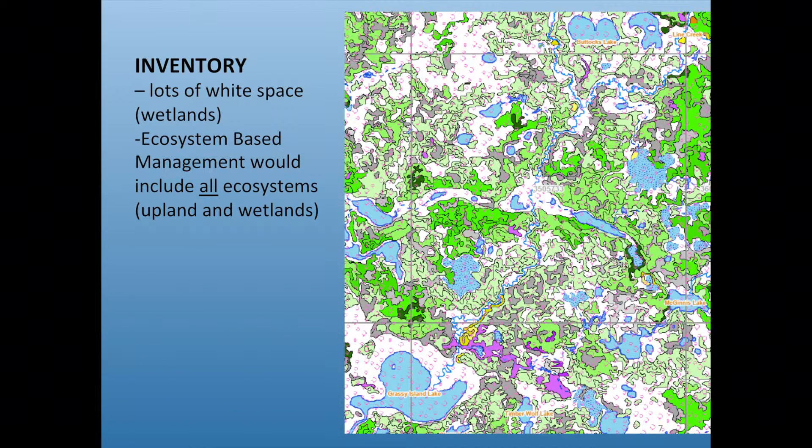We did a really extensive forest inventory. The slide shows green and gray areas, with blues for water, but there are also white spaces — basically the non-forested wetlands. Most people manage on just the forested areas. In forestry we're all trying to do ecosystem-based management, but when you look at that, it makes you wonder: are we really doing ecosystem-based management if we're dealing with just part of the ecosystems? Real ecosystem-based management would include all ecosystems — both upland and wetland.